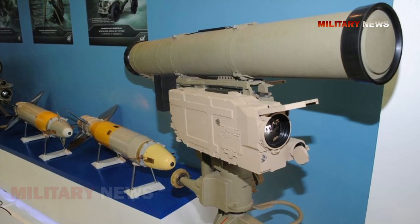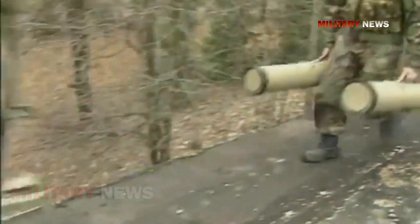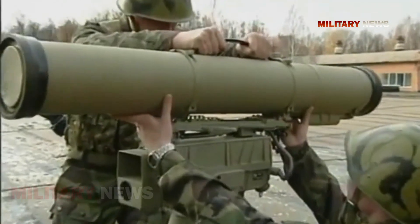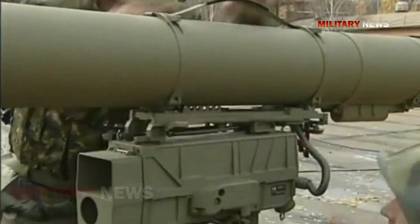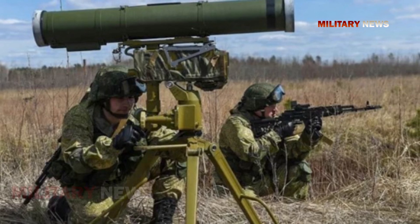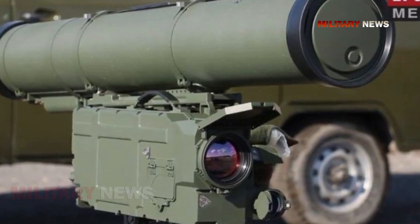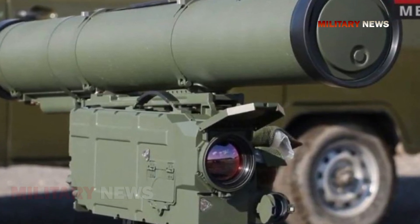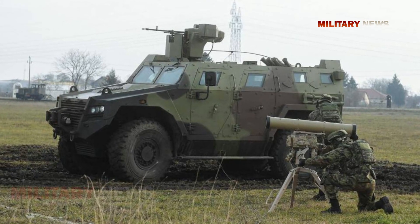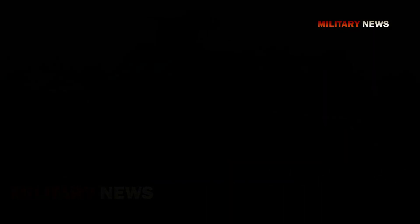As an ATGM for ground forces, the Kornet is deployed by a two-man team, though depending on the circumstances a single person can assemble and fire it. The two-man setup involves one soldier carrying the launch tube loaded with a missile while the other carries the fire control system and day/night sight on its adjustable tripod. The Kornet was designed to conceal its operator, who could aim it while either crouched or lying prone behind cover — which is why the launch tube is mounted above the fire control system.